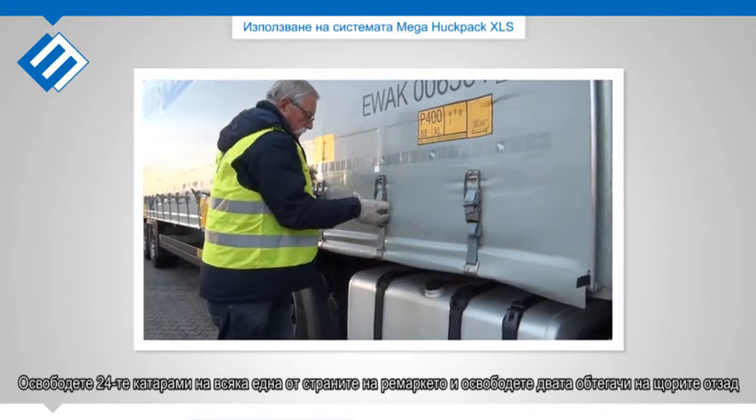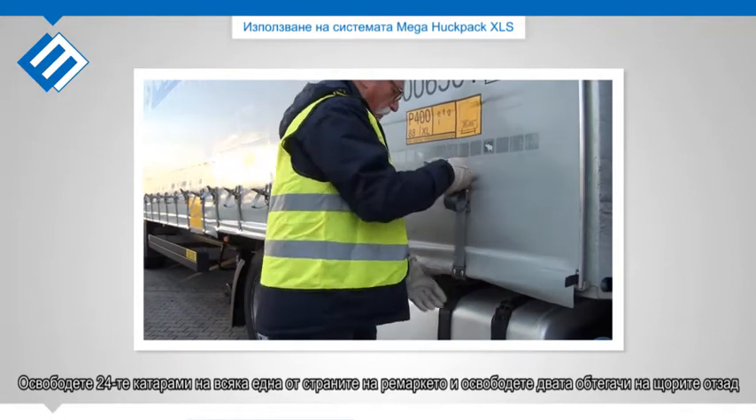Release the 24 buckles on each side of the trailer, and release both the curtain tensioners at the rear.